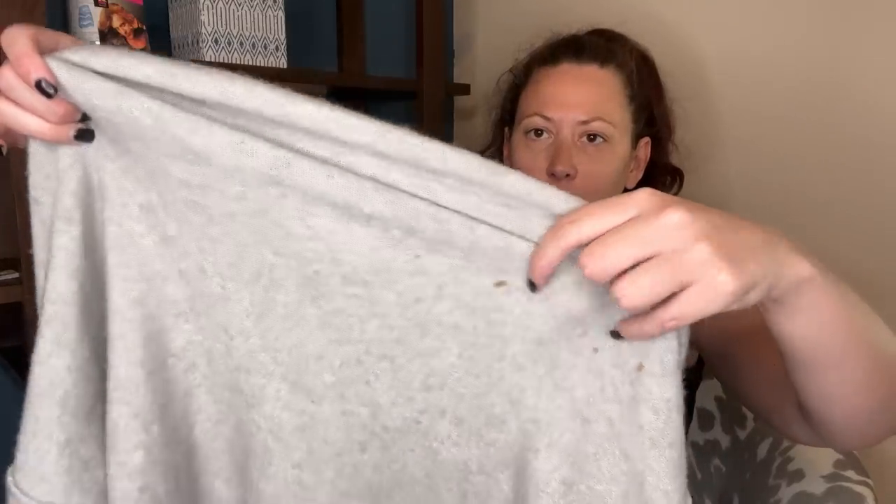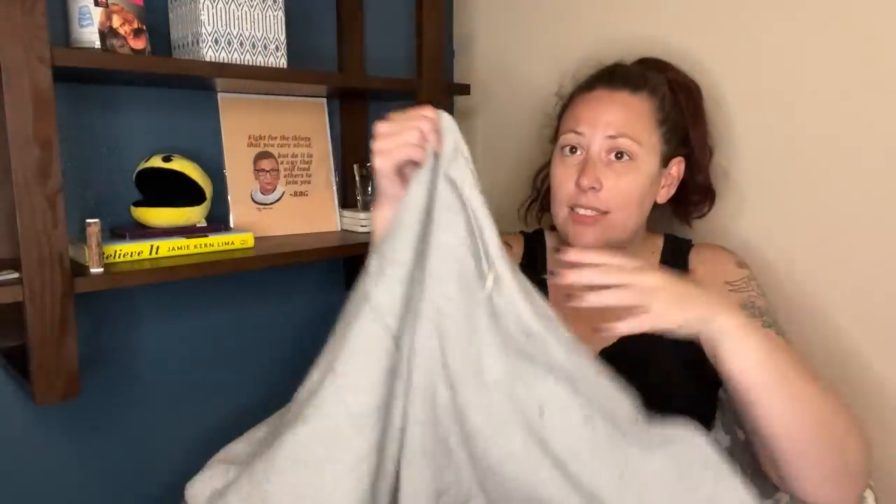We have a Free People sweater. I do need to wash everything, but this does have some spots on it — not a big deal, those should come out pretty easy, they're just surface spots. This is just a big oversized size large Free People sweater. And large is definitely my best size for reselling.